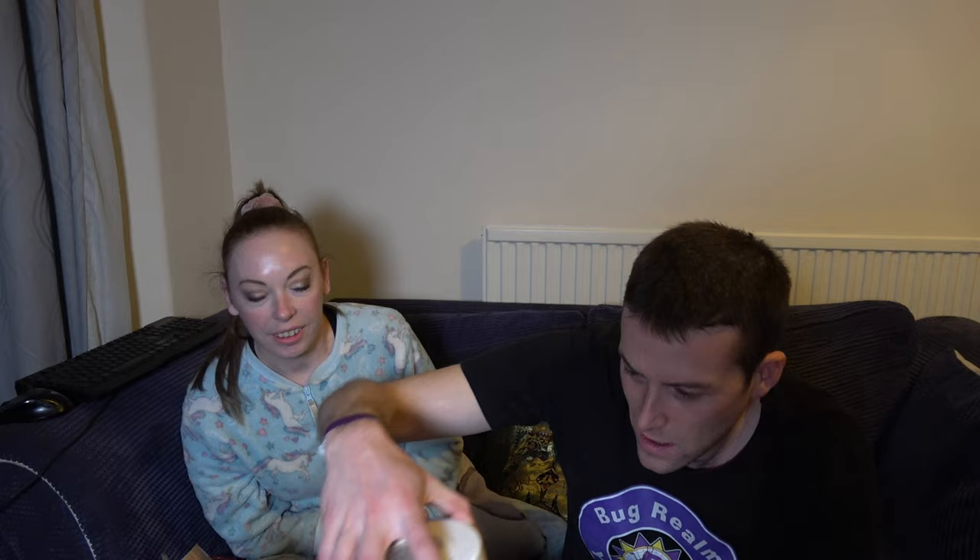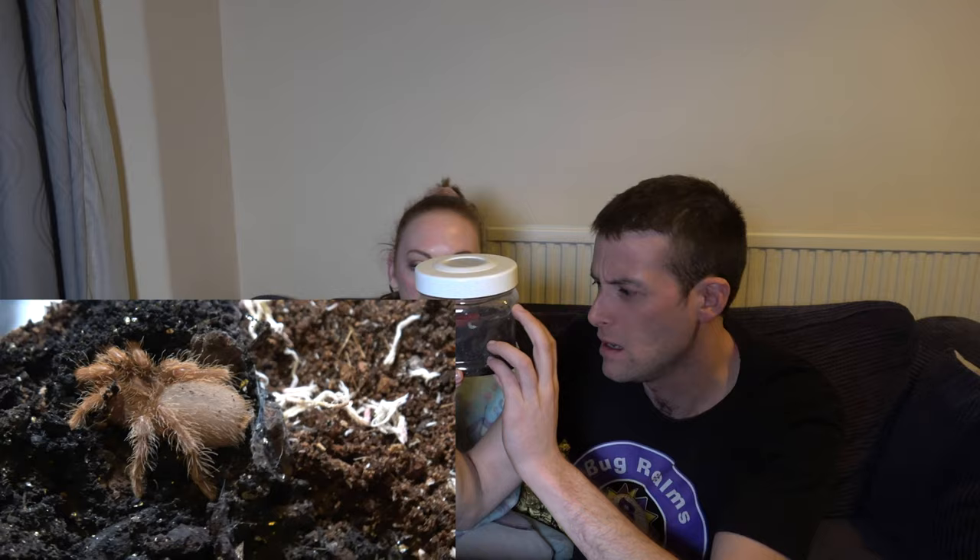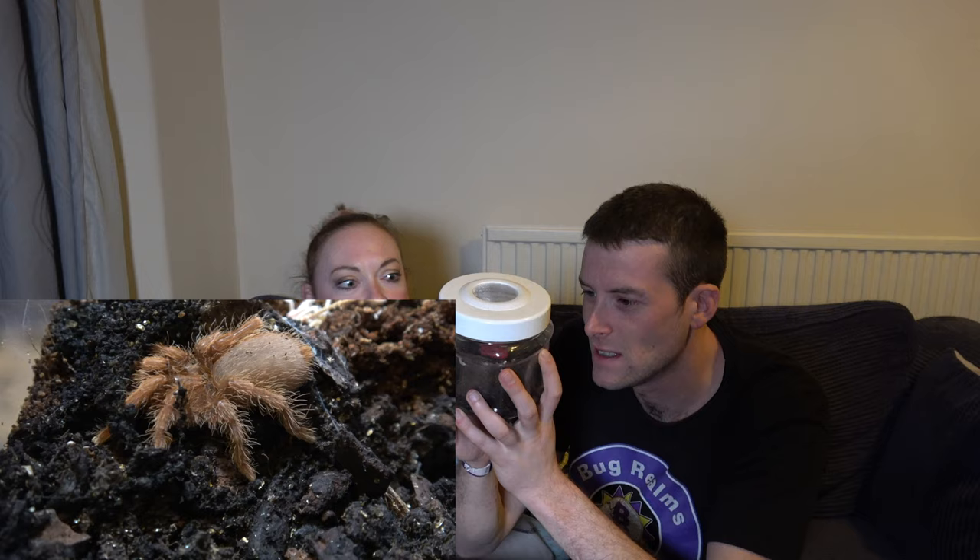This looks like an interesting pot. Oh, it's a King Baboon! I've got a King Baboon in here. I'm not sure of the size of it — I'm going to guess... oh yeah. Oh, it's cute, it's lush! I'll put that one with that pile.